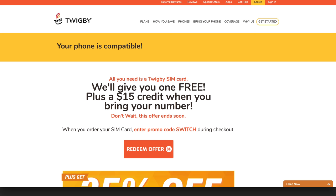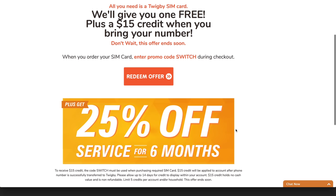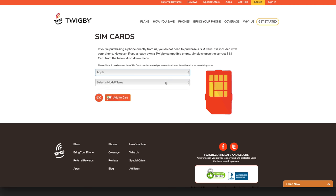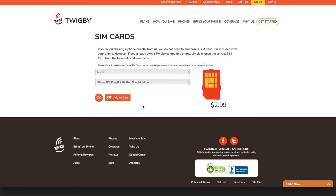In terms of signing up for the service, Twigby is much more affordable. You get 25% off your first six months of service, which can be applied for up to 5 lines, but you also get a free SIM card and $15 of account credit by using promo code SWITCH at checkout. If the promo code doesn't work, SIM cards are also just $2.99, whereas when you're signing up for Tello, they are $9.99.